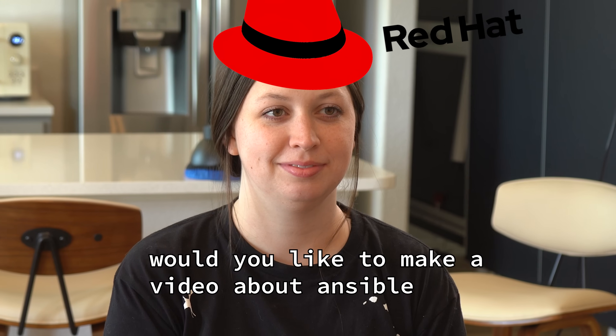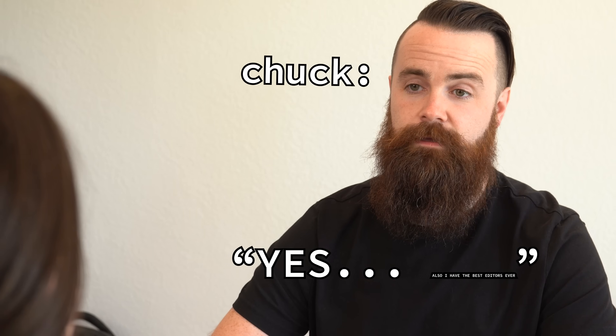I did it. I automated everything. I went a little crazy for this video. Red Hat asked me to make a video about Ansible, my favorite IT automation tool. Of course I said yes, but you gotta be careful. IT automation is amazing and stupid fun, but it's also addicting. This is your brain on IT automation - that's my disclaimer. If you keep watching, that's on you.